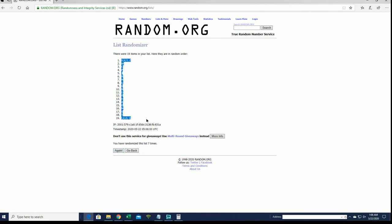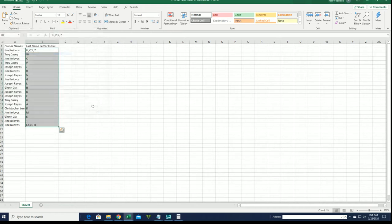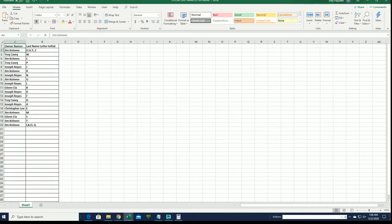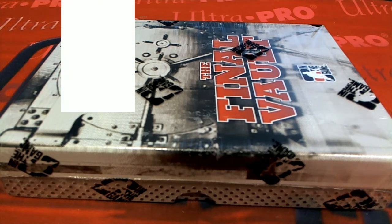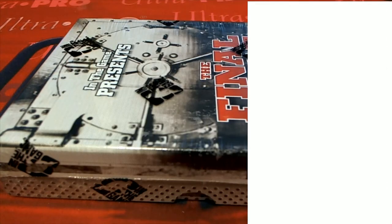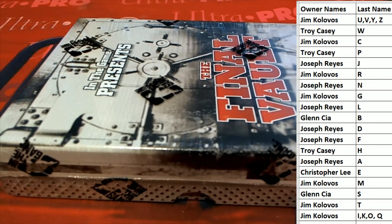UVY and Z down to IKO and Q. We can do this again. All right guys, last name letter — last name starts with A, right? Good luck, here we go. Let's get it, Final Vault here from ITG.